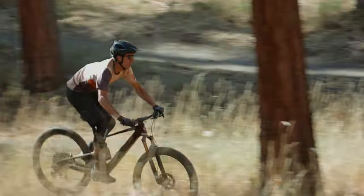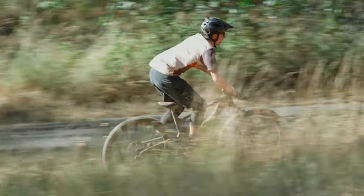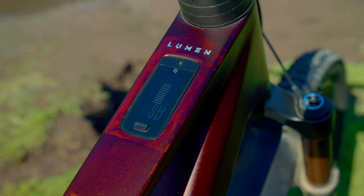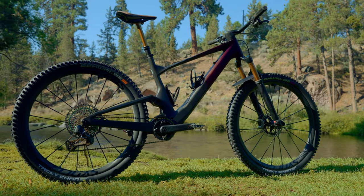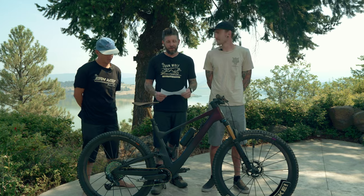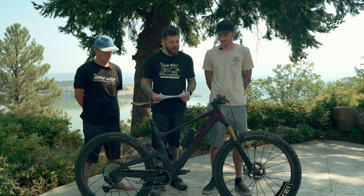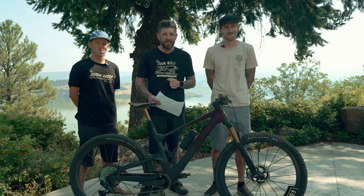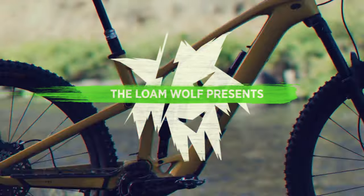Welcome everyone, thanks for tuning back into the next episode in our e-bike light roundup. Today we're going to be reviewing probably one of the most exotic and definitely the most expensive bike in our group test, and that is the Scott Lumen. Let's talk about how well this $16,000 bike rides, what stood out, and what we would change.